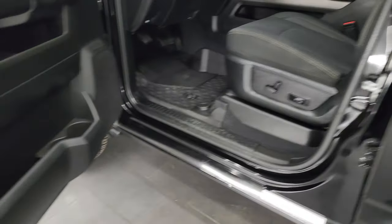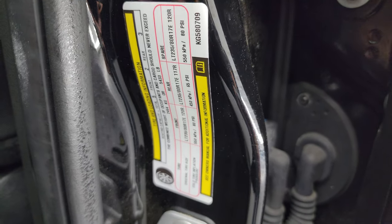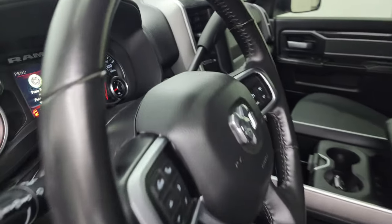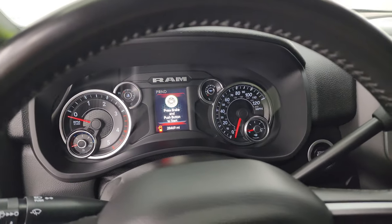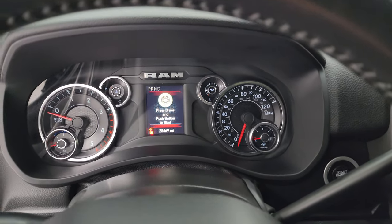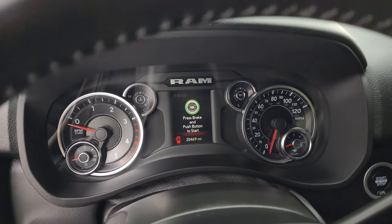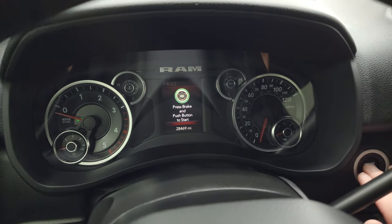We'll hop inside in just a second — I'll show you the VIN sticker as well as the tire and loading information sticker. Once again, this one can haul 32,781 pounds and has a max payload of 5,433 pounds.